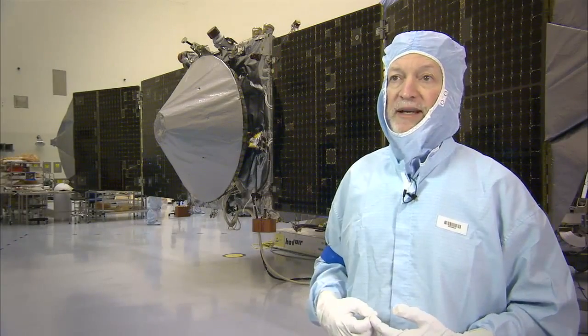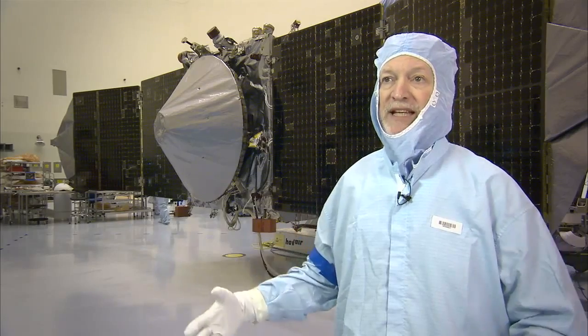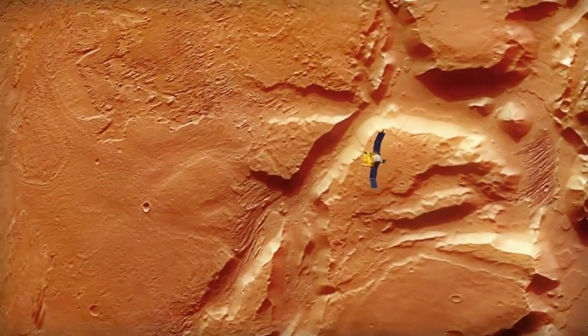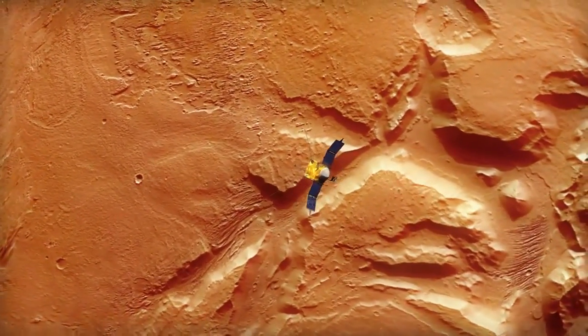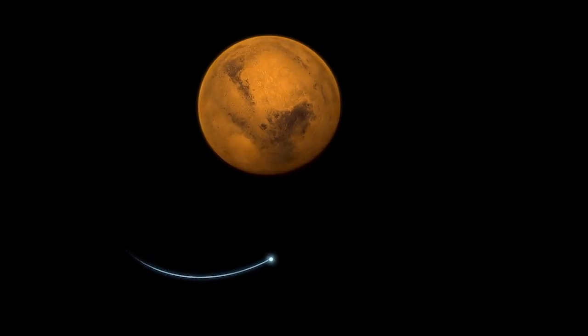When you look at the other spacecraft that have gone to Mars, each one of them has explored a different piece of the Mars system. And with MAVEN, we're exploring the single biggest unexplored piece of Mars so far.